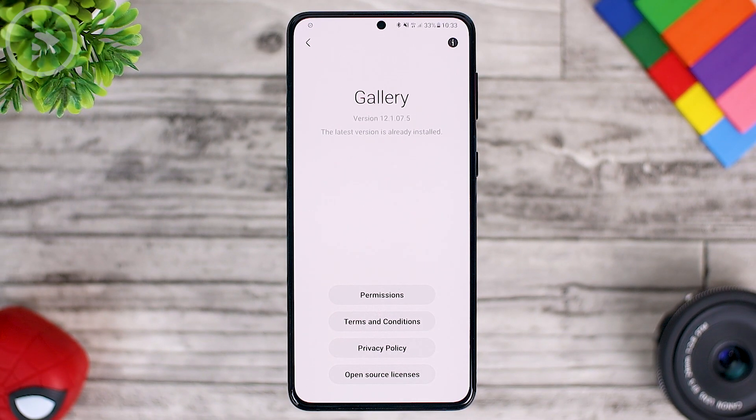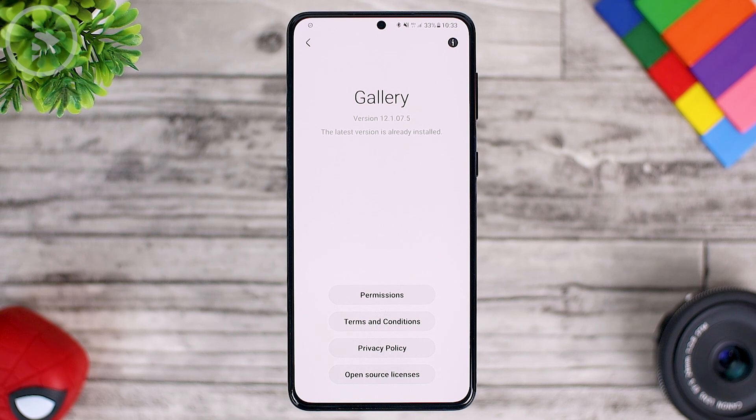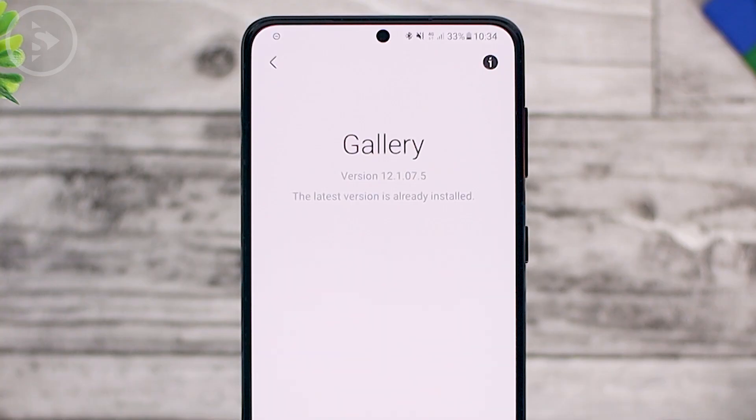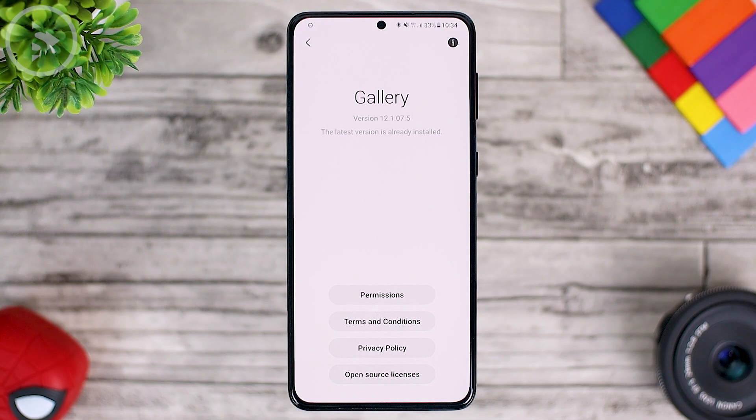Here we have installed the 12.1.07.5 version. For those of you who haven't updated or haven't gotten the new Gallery update on the Galaxy Store to this latest version, you can wait until this version becomes available to your smartphone. Who knows — your smartphone may also get this latest feature later on.